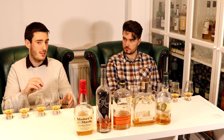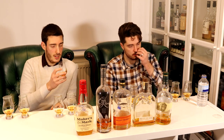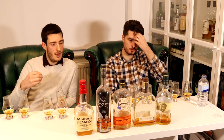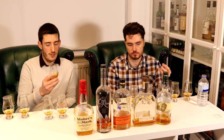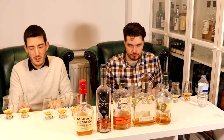On the palate, A has more than just a one-dimensional sweetness — there's a woody influence, a nice spice to it, more character and fullness. Compared to C which was very sweet, floral, and simple, A has more going on. E was my favourite on the nose but it's been nudged down to third so far.